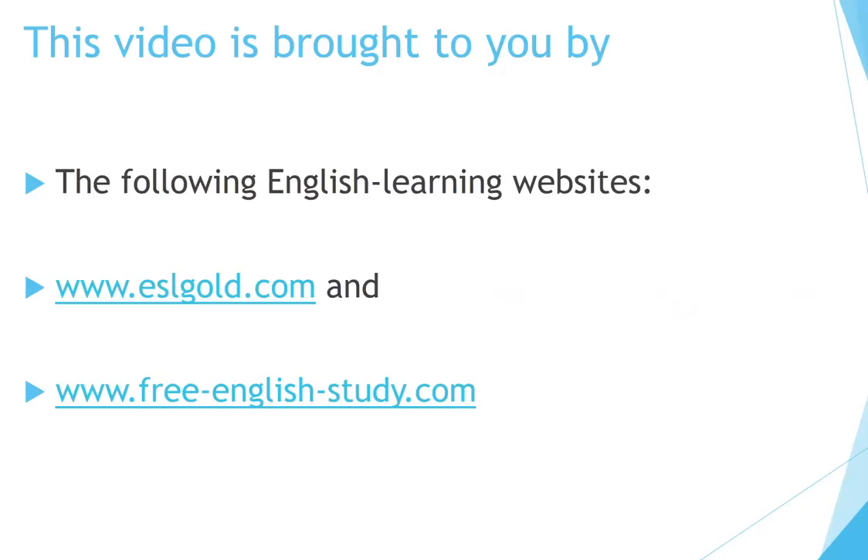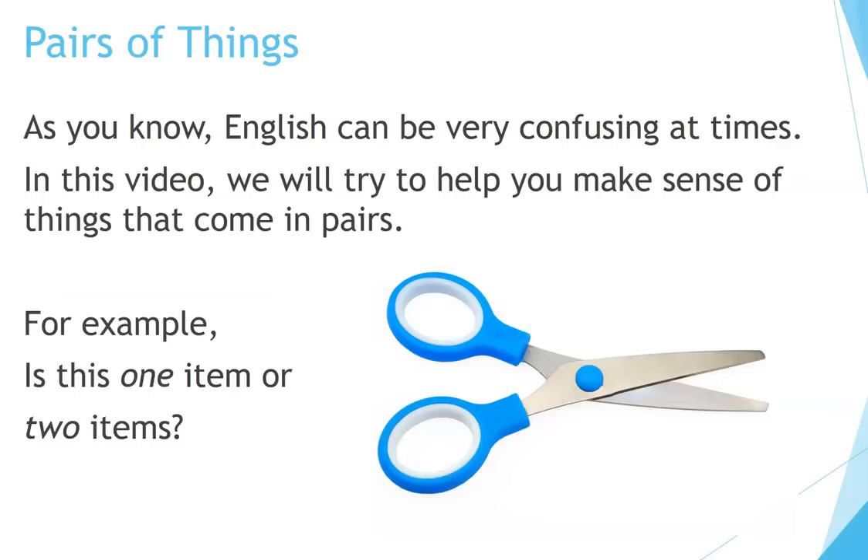This video is brought to you by the following English learning websites. Pairs of things. As you know, English can be very confusing at times. In this video we will try to help you make sense of things that come in pairs. For example, is this one item or two items?